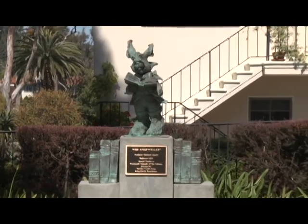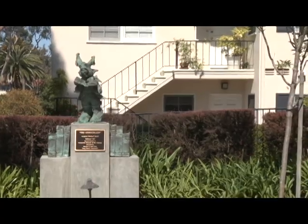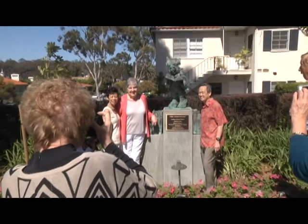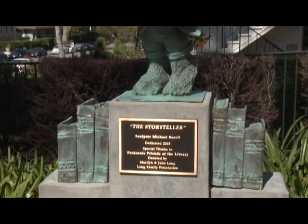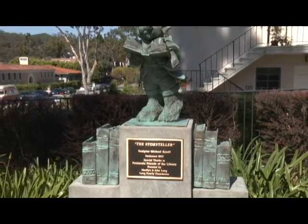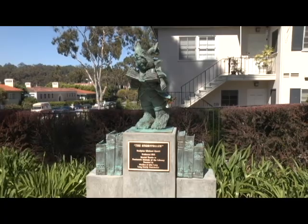How did they find you? What started all this? Well, the conversation on the cell phone — she introduced herself and said she was interested in one of my sculptures, especially the fact that it had books involved in it, because she was doing a project with a library. I steered her towards the Storyteller, which was a brand new piece for me at that time. The Storyteller actually had three books underneath, but we did it a little bit different for the sculpture here at Malaga Cove.